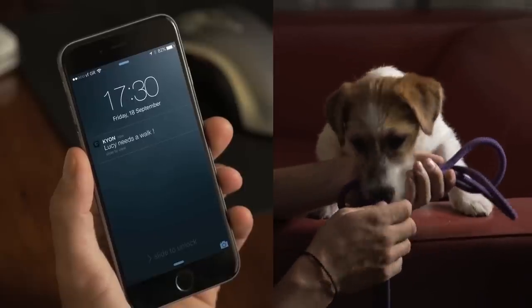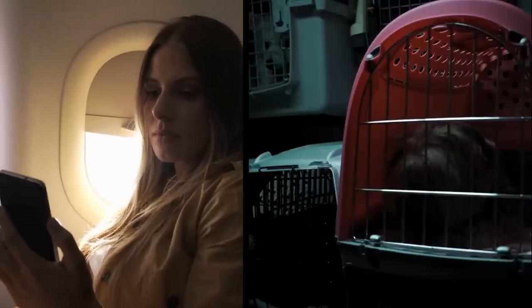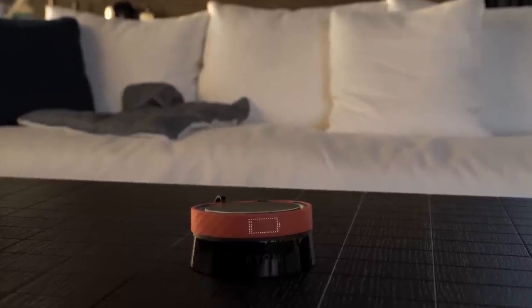Kion also has other helpful features like pet walk reminders and in-flight travel updates. Kion is fully operational in over 120 countries globally, with a battery life of 30 days.